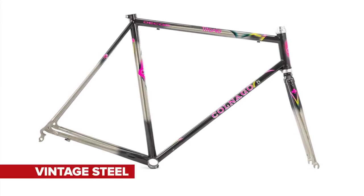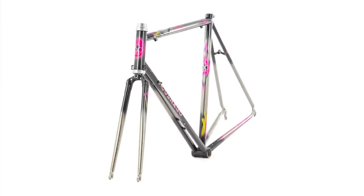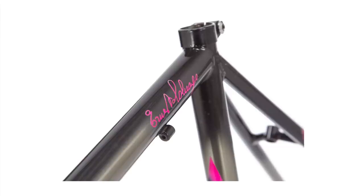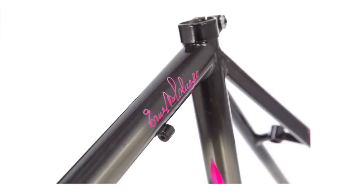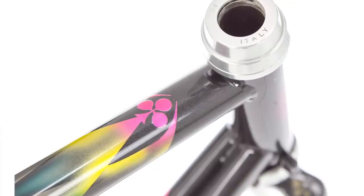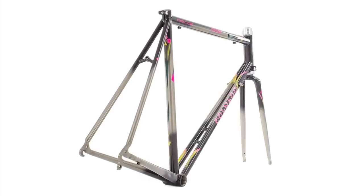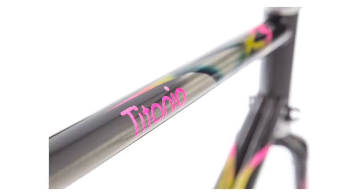Colnago Titanio Bititan somewhat stifled the rules of the UCI. Ernesto Colnago hit peak innovation in the mid-90s with the advent of new materials to play with. The Titanio Bititan is such an example of the designer's repertoire — forbidden from racing due to its departure from a traditional front triangle, amongst other things. It was pushing the boundaries of materials design in the industry, dominated by steel and aluminium, leading the way that has ultimately ended up with the carbon road machines we're used to seeing today.